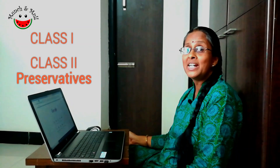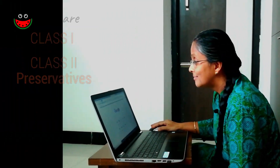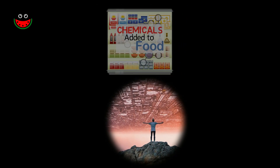You may have come across the terms class 1 preservatives, class 2 preservatives. Let's look at what these are. Let's take a quick panoramic view at the various different types of chemicals that go into processed food.